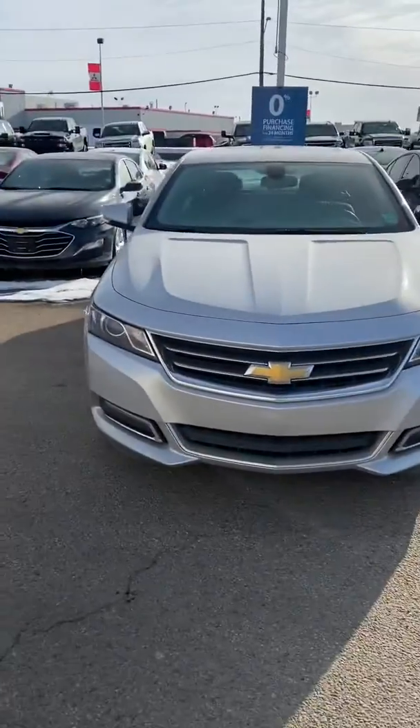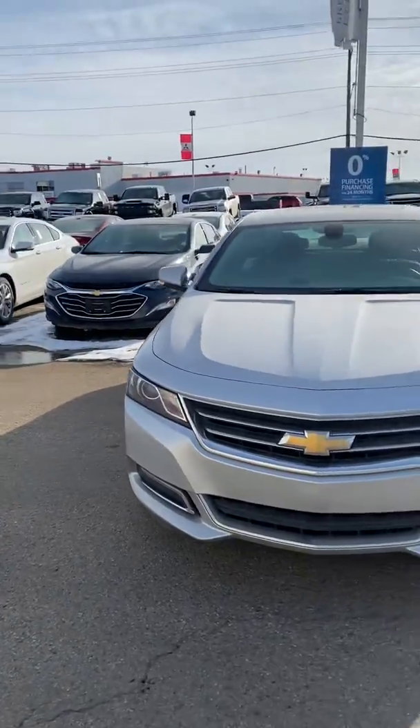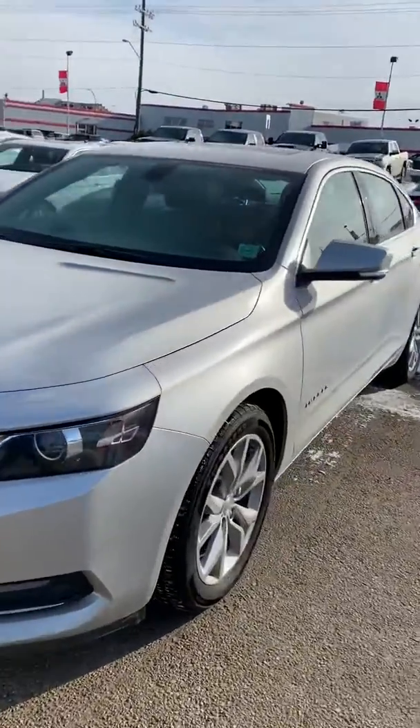Hi, my name is Jazz. I'm with Capital GMC. I'm here to show you this awesome Chevy Impala you inquired about. This is an amazing unit.